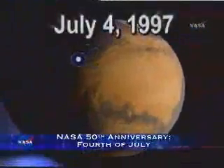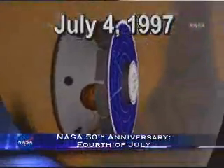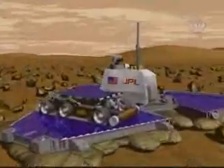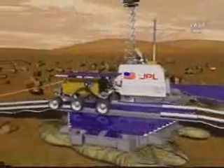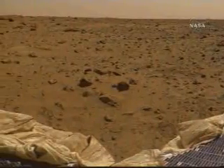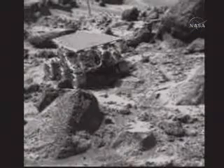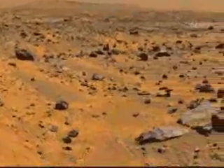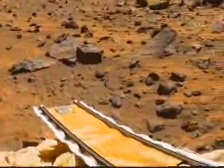The Fourth of July holds special historical significance for NASA. On this date in 1997, Mars Pathfinder used a parachute and airbag system to safely land on the surface of the red planet. The lander and its rover, Sojourner, returned more than 17,000 images and more than 2.3 billion bits of data from Pathfinder's landing site on a rocky flood plain in Mars' northern hemisphere. Chemical analyses of rocks and soil suggested that Mars had once been warm and wet with the essential element for life as we know it — liquid water.